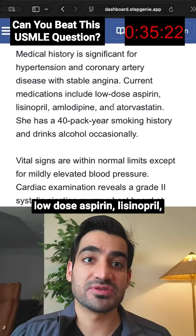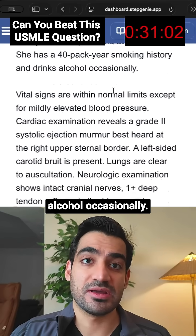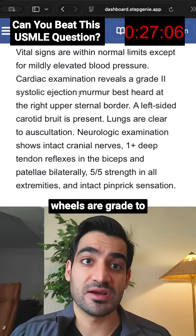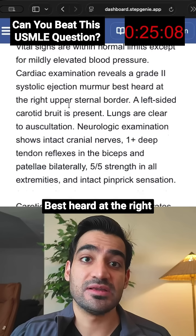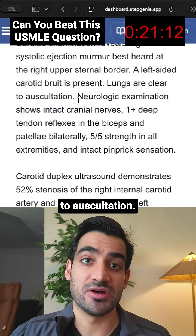Current medications include low-dose aspirin, lisinopril, amlodipine, and atorvastatin. She has a 40-pack-year smoking history and drinks alcohol occasionally. Vital signs are within normal limits except for mildly elevated blood pressure. Cardiac examination reveals a grade 2 systolic ejection murmur best heard at the right upper sternal border. A left-sided carotid bruit is present. Lungs are clear to auscultation.